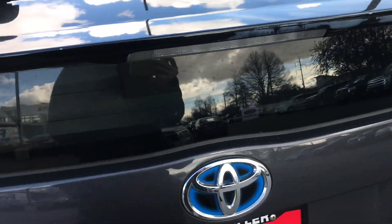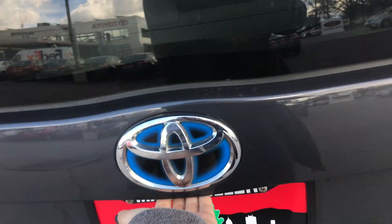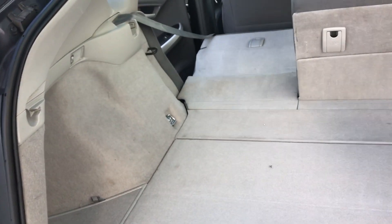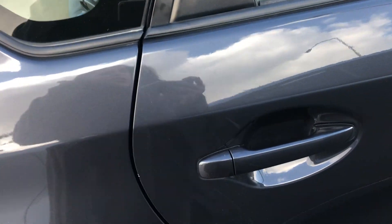Onto the very back of this vehicle, it is a manual lift gate — you just want to press right below the Toyota symbol and lift up. You've got tons of space for storage back here, and you also have some tools underneath as well. It takes regular gas. You also have color keyed door handles and color keyed side mirrors.